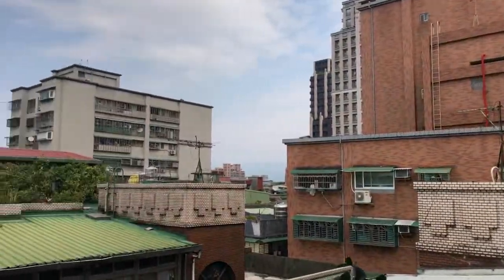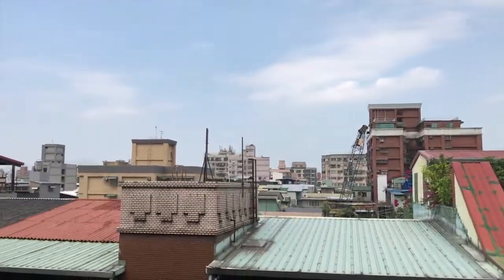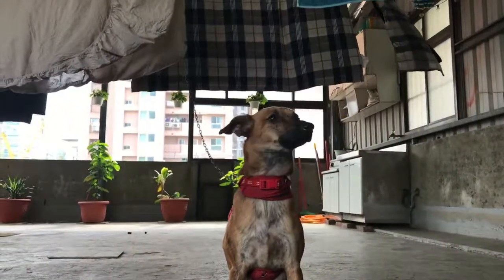So you saw our previous apartment and now you're seeing the apartment we're living in right now. Let us know in the comments if you like it or what you don't like. In the meantime, subscribe, like, and comment below. We're going to be here for a while — hey Peanut, smile for the camera!